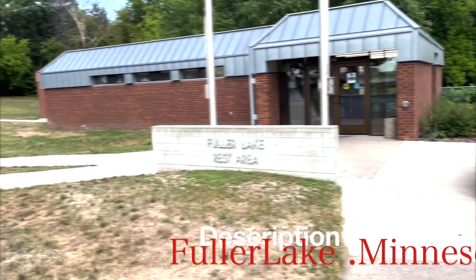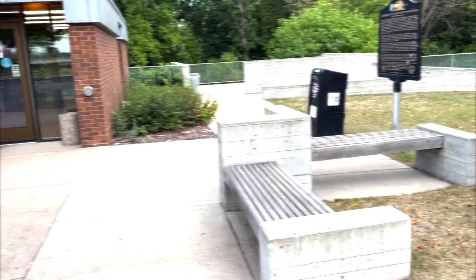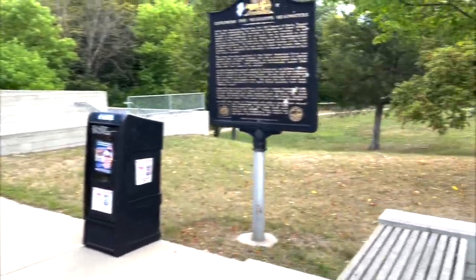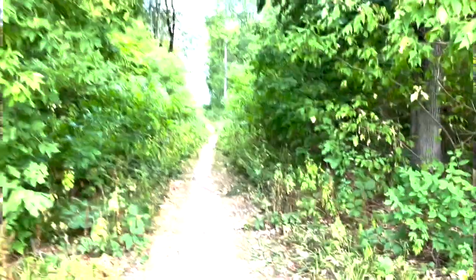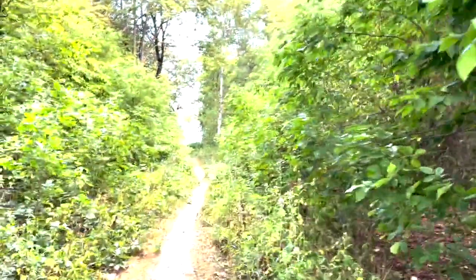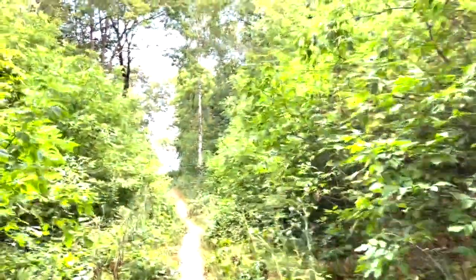That's the rest area — Fuller Lake Rest Area here in Minnesota. Exploring the Mississippi passage, it takes us to the waterfront. As we reach there, we'll take a great look of the lake.